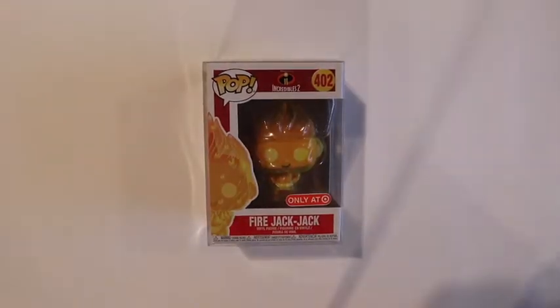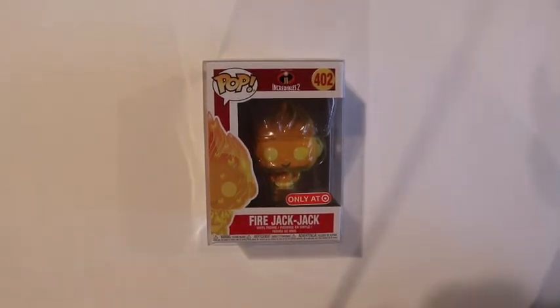Next we have the Fire Jack Jack — this is the one that Cash got for me. I really like this pop. It is really well detailed and the pop idea is really cool. This is the last Jack Jack I need to complete my little Jack Jack series, and I think this is the coolest one. It was kind of hard to find because on eBay they are like sold out with only 100 left because of all the flippers, so it was really hard to get one but Cash managed to get me one. I'm really excited.